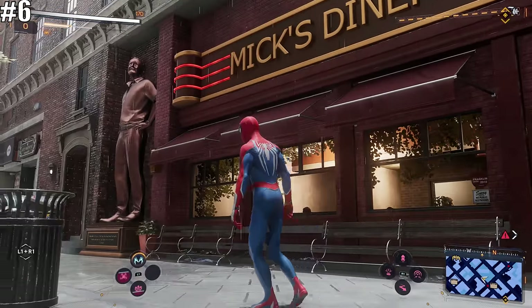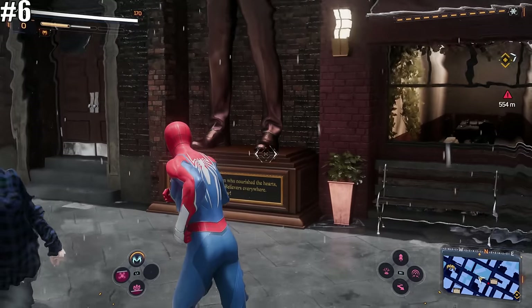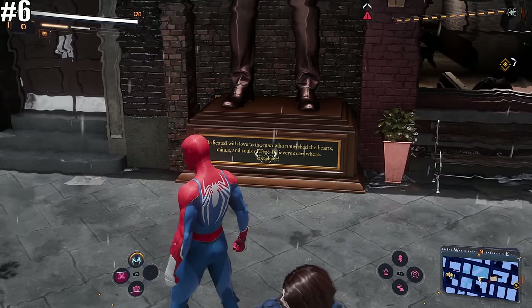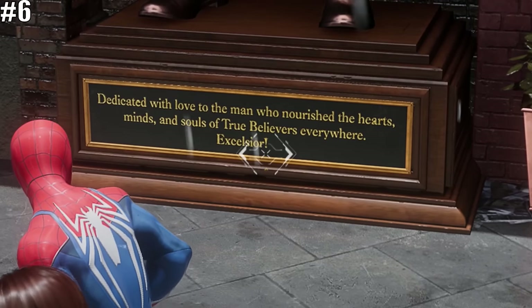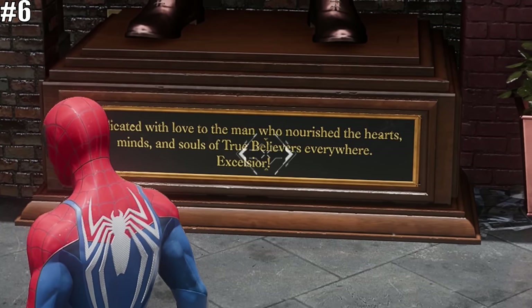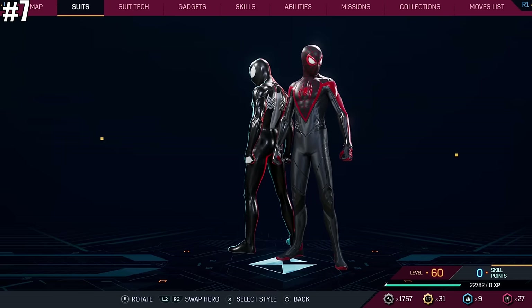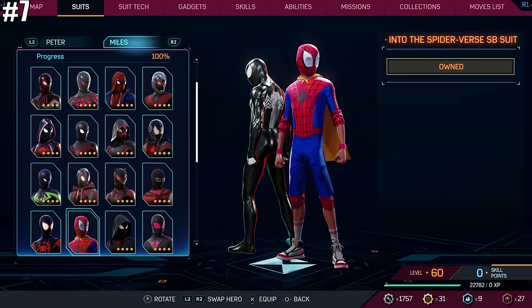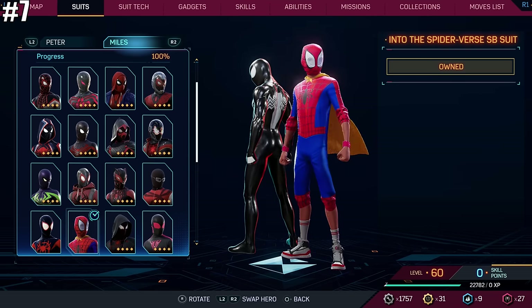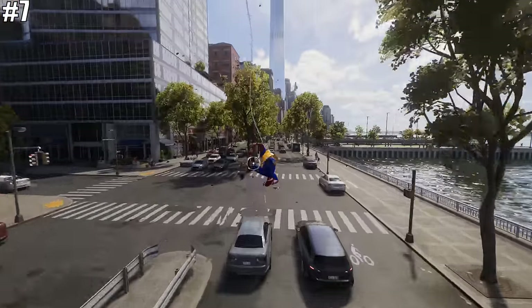Speaking of Stan Lee, unfortunately we do not get an actual cameo for Stan, but on the bright side, the statue in his memory can still be found in the game by a mixed diner, along with a plaque that reads: 'Dedicated with love to the man who nourished the hearts, minds, and souls of true believers everywhere. Excelsior.' And when you hit level 33 in Marvel's Spider-Man 2, you unlock the Into the Spider-Verse suit, which is the suit that Miles buys in the Into the Spider-Verse movie from Stan Lee's costume shop.